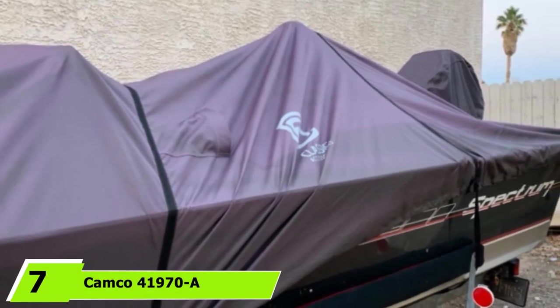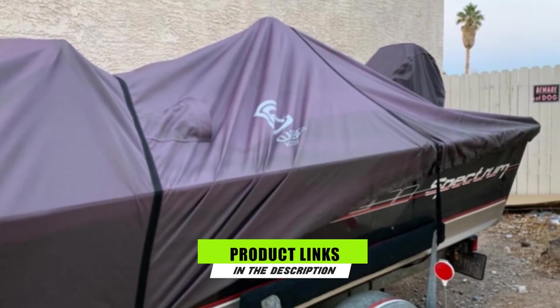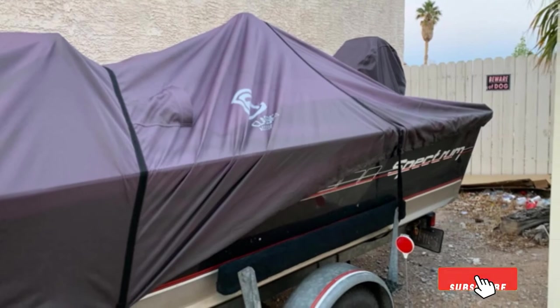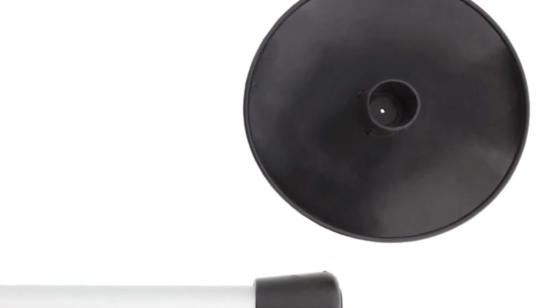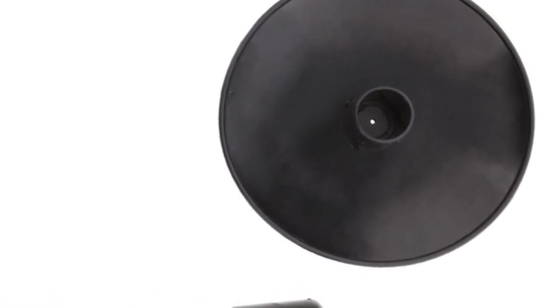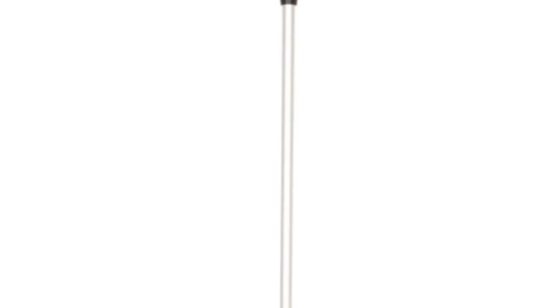At the seventh position, we have the Camco 41970 boat cover support. The main reason you need support for your boat cover is to prevent it from sagging — the weight of water and snow can make the cover droop. Since this product is adjustable and versatile, it is the solution to those problems. This support system is suitable for boats up to 22 feet. Every user will be happy with it since it adjusts from 30 to 50 inches in 2.5-inch increments. It's more reliable than rigging lines and ropes as it supports itself with plates on the top and bottom.